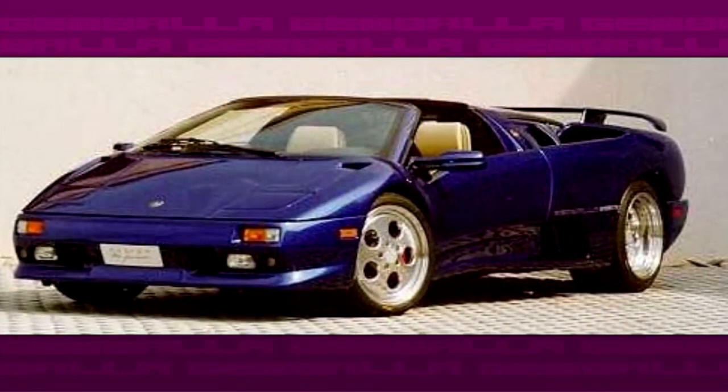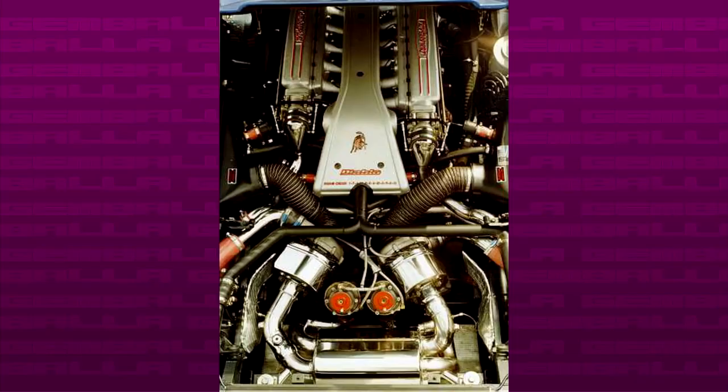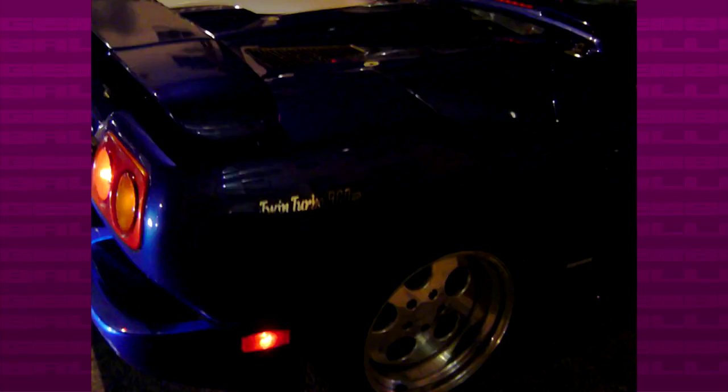The GEMBALA Diablo is definitely one of the best GEMBALA creations. The car was introduced in 1998 and was probably built for a special order. Stylistically the Diablo received only a new set of wheels, so no crazy body kit. The party piece was definitely under the bonnet — GEMBALA twin-turbocharged the 5.7L V12 engine, creating a 900 horsepower monster, but later the power was reduced to 750 to avoid damage to the engine. According to a French magazine that tested the car, the GEMBALA Diablo reached a top speed of over 400 km/h.